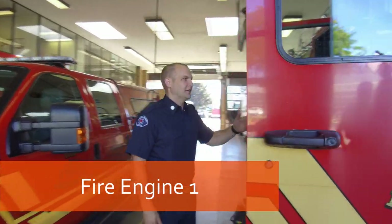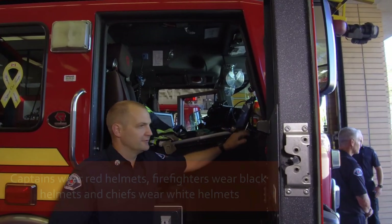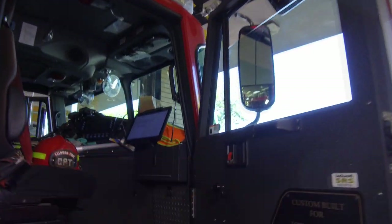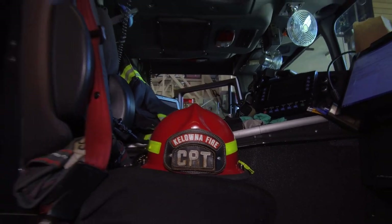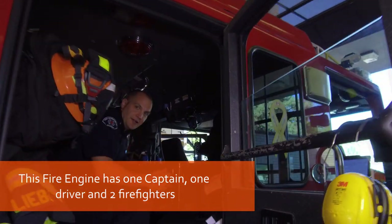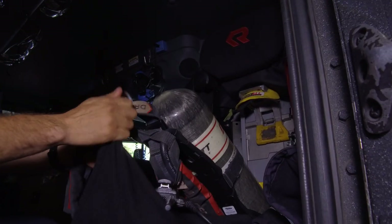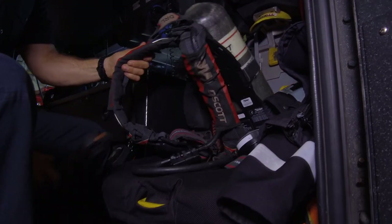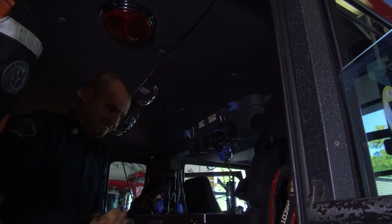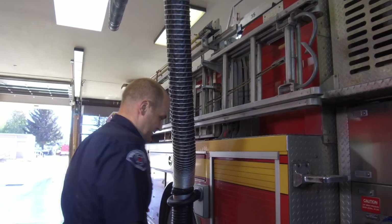This is Fire Engine 1. Right here is where the captain sits. It's PAX right here, and here's his computer and that's his helmet. This is the back — this is where I sit. Right here is my pack, my radio, and this is what we use to breathe in a fire.